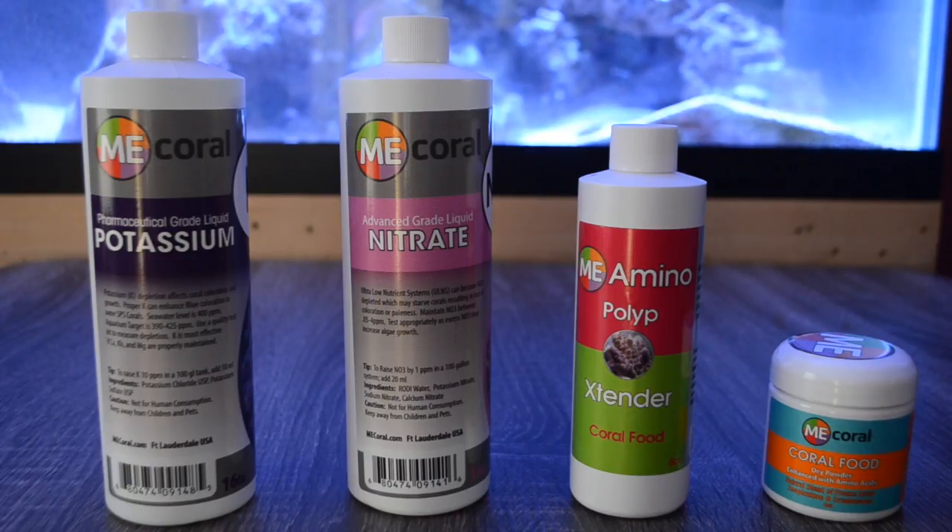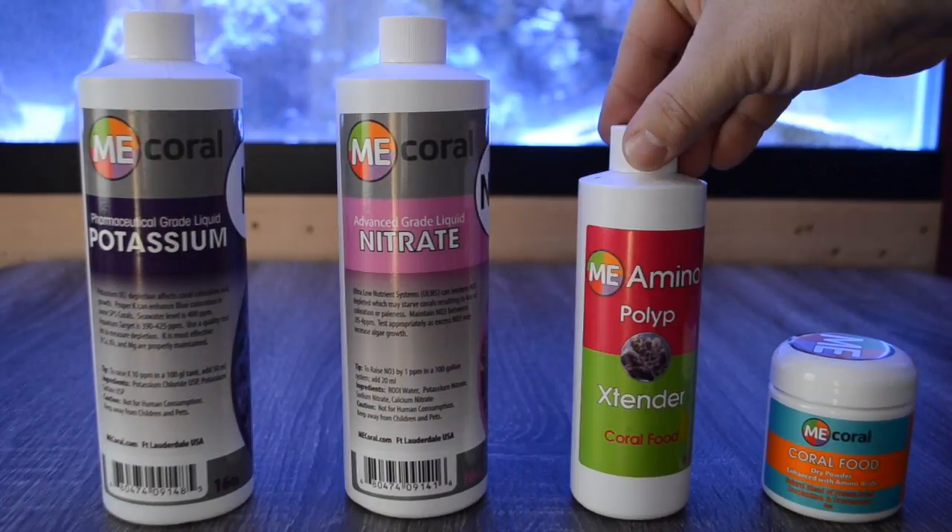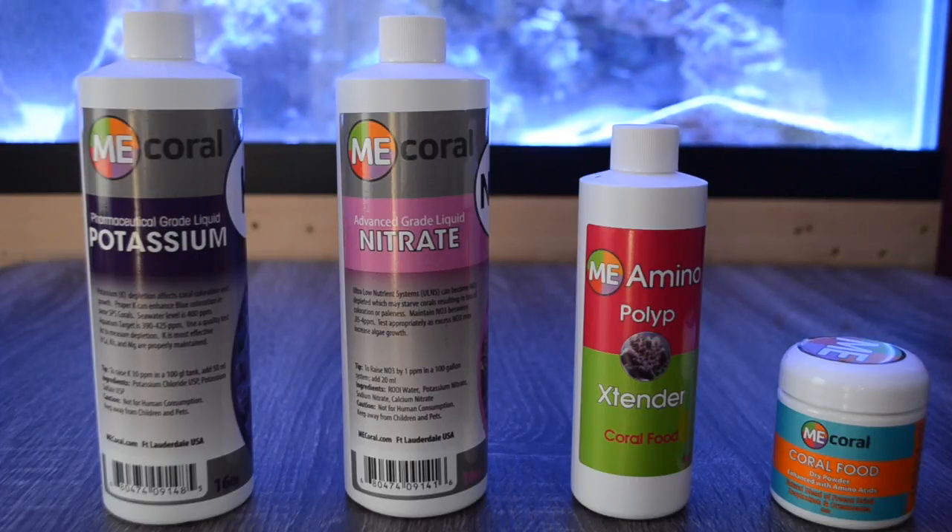Today we're going to be taking a look at a few different products available from ME Coral, all of which can help increase coral coloration and growth. One of the great things about ME Coral products is they are often composed of the best available components to create a very pure product. A lot of times when you're looking at an ME Coral product you're going to see pharmaceutical grade — meaning it's a very pure product and you're not going to be dumping fillers into your reef tank. So today we're going to be taking a look at liquid potassium, nitrate, polyp extender, and coral food.